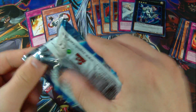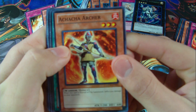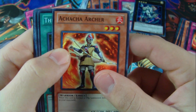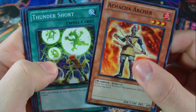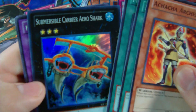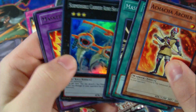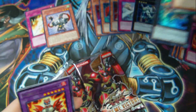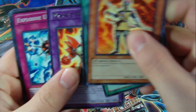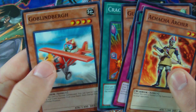Let's do Generation Force. We have an Achacha Archer, Thunder Short, Mask of the Accursed, and a Super Submersible Carrier Aero Shark. Nice — at least I got a foil out of one of these tins. And then we have Masked Hero Goka, Explosive Urchin, Gusto Gulldos, Cracking, and Goblin Bird.